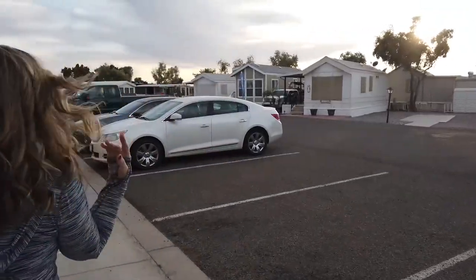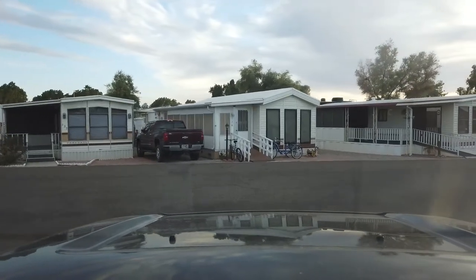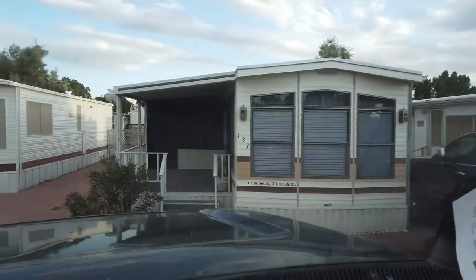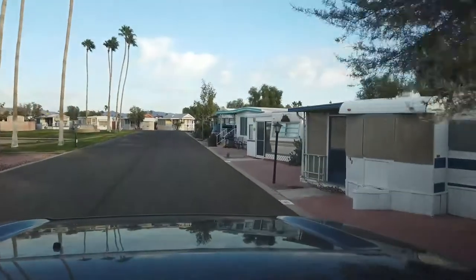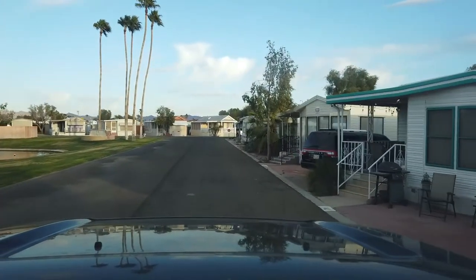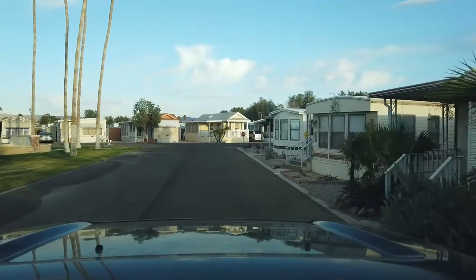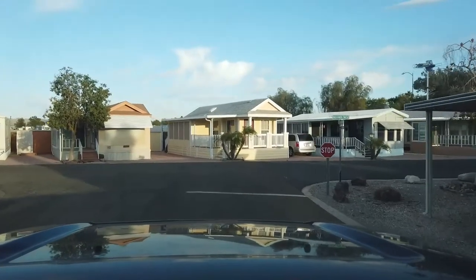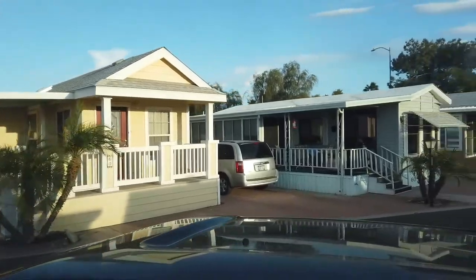Now we're going to go drive around the park. Okay guys, so this is behind the office where we just showed you the gym and all that stuff. On the way down here we've seen some people out in the middle of the road — they're going to be partying for New Year's. We're going to go down there and talk to them and see what's going on.